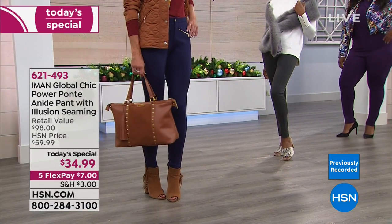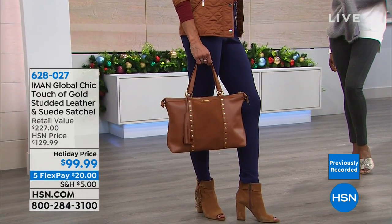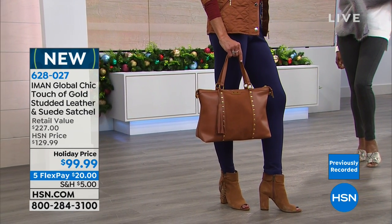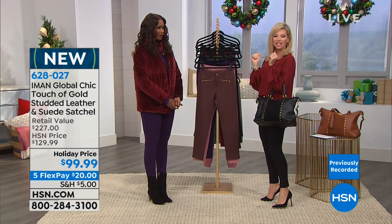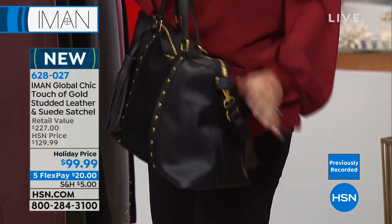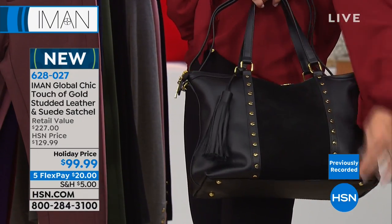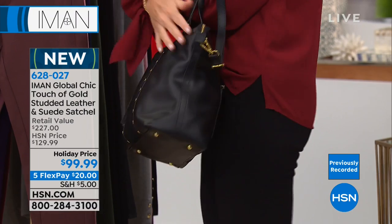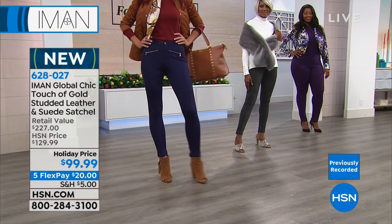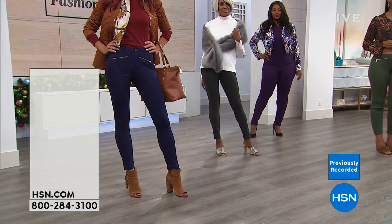There are only 400 bags left — 200 in the saddle color and 200 in the black. It's a genuine leather and suede bag, and only 200 people will own it in the black. It features a zip closure. Iman has really outdone herself with this bag — the stud detailing and pom-pom give it a knockout look.